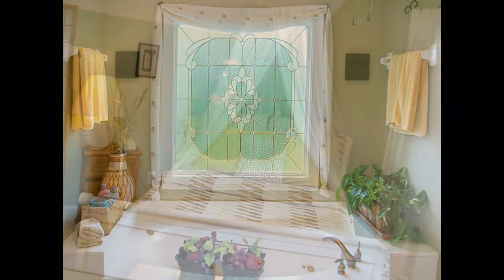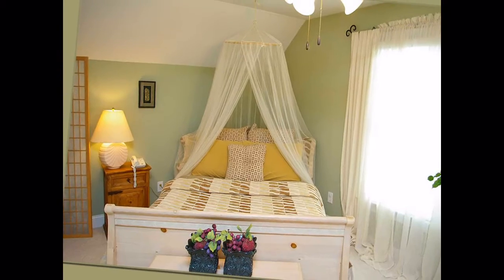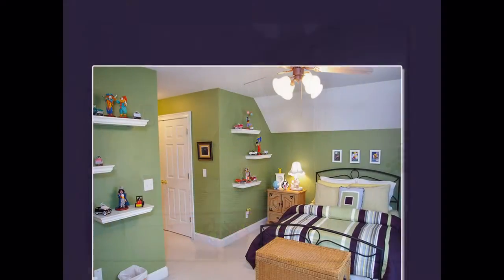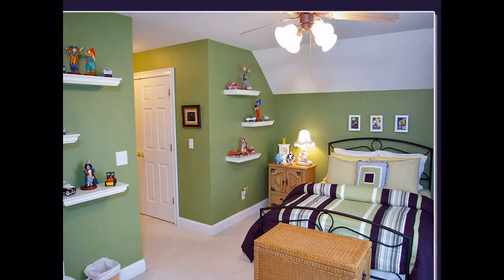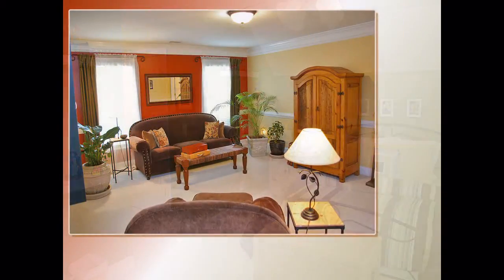Upstairs are four of the largest bedrooms you've ever seen, each with private or semi-private access to a full-tile bath. The front two bedrooms also open to the spacious front porch with plenty of room for your favorite rocking chair. A large bonus room would make an excellent den, media room, or library.